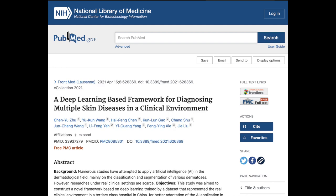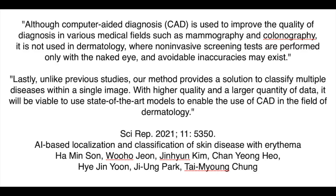For example, one paper on this subject says the following: "Although computer-aided diagnosis is used to improve the quality of diagnosis in various medical fields, such as mammography and colonography, it is not used in dermatology, where non-invasive screening tests are performed only with the naked eye and avoidable inaccuracies may exist." This same paper concluded: